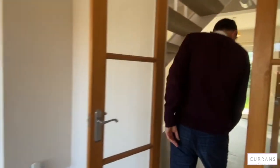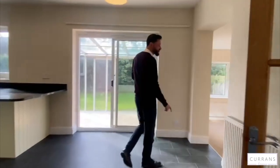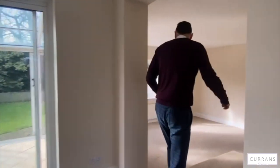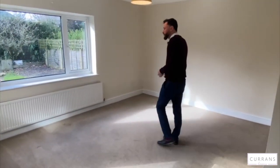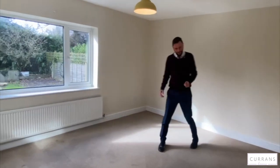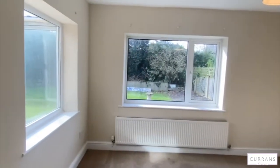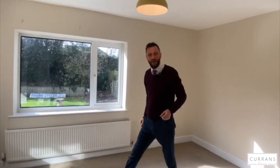And then on to the second reception room, which is actually an extension to the rear of the garage. Principally we'd call this a dining room but it could be anything — a playroom, garden room. It gives you that extra bit of accommodation. It's a really good size, overlooks the garden, and if it were me I'd be thinking about French doors or bi-folds onto the back garden.